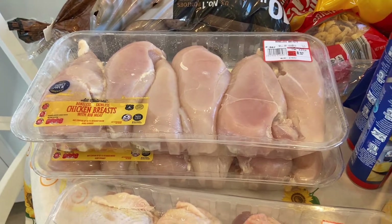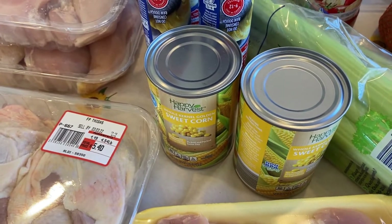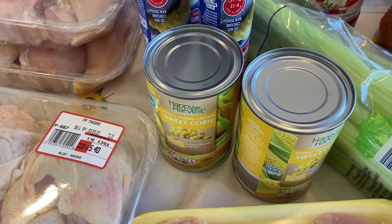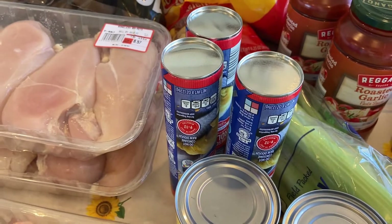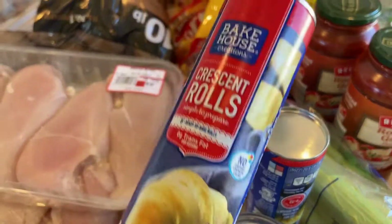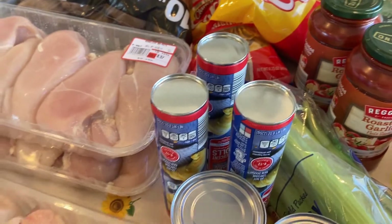I got two cans of corn. I'm just trying to slowly get my pantry stocked up with canned vegetables just in case. I got three of these crescent rolls — I went to get one out of my refrigerator the other day and realized I didn't have any more, so I needed to get some more of those.